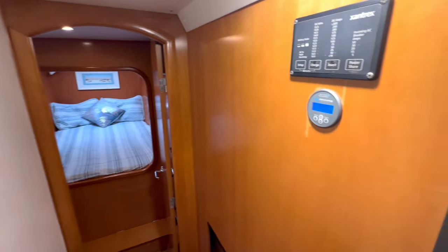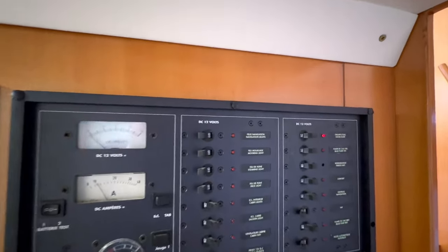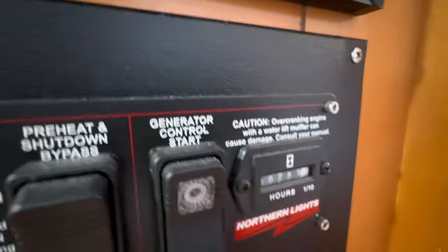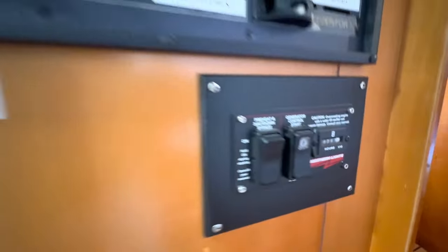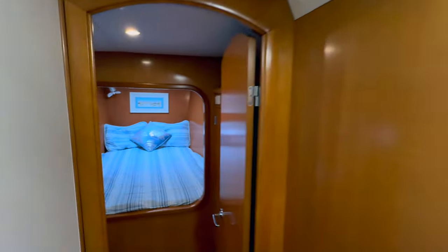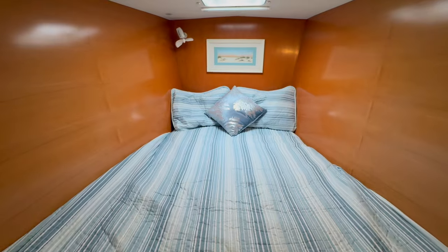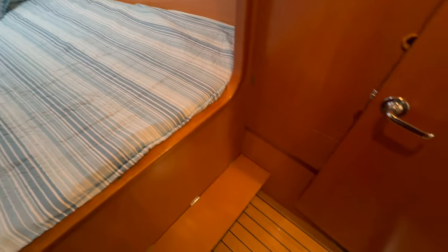Here you can see the Xantrex inverter control, the Victron battery monitor — all new. We'll go through these gauges quickly, but don't hesitate to reach out if you have questions. Wash down pump here, and there are the 261 hours on the Northern Lights generator. Part of the reason hours are so low is the wind generator, solar, and great battery setup. If you want to sit in the Bahamas on anchor, tender in, and just enjoy life away from it all — this boat will do that for you.